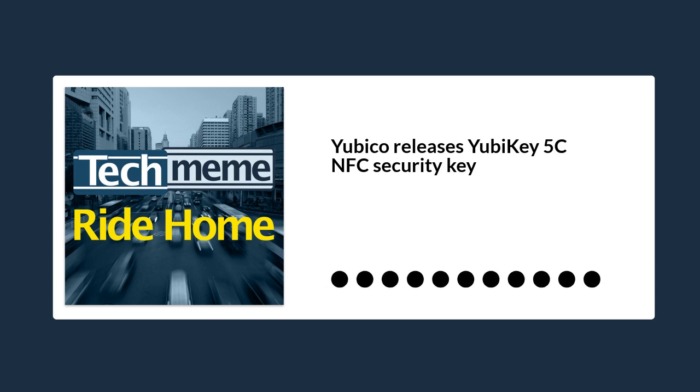Quoting The Verge: Previously, YubiKey offered the YubiKey 5 series in your choice of USB-A, USB-A and NFC, USB-C, and USB-C and Lightning. But with the new YubiKey 5C NFC being announced today, you no longer have to pick between being able to plug your key into a USB-C port or the convenience of NFC authentication, which lets you just tap your key on your device. You can now buy a key that offers both.